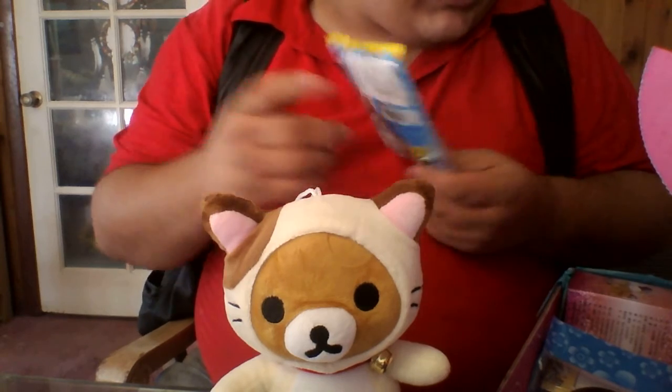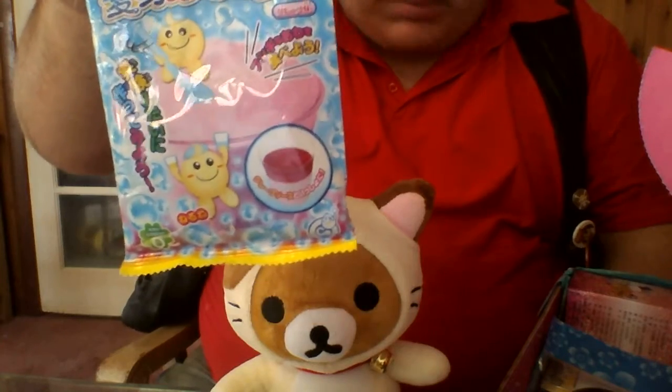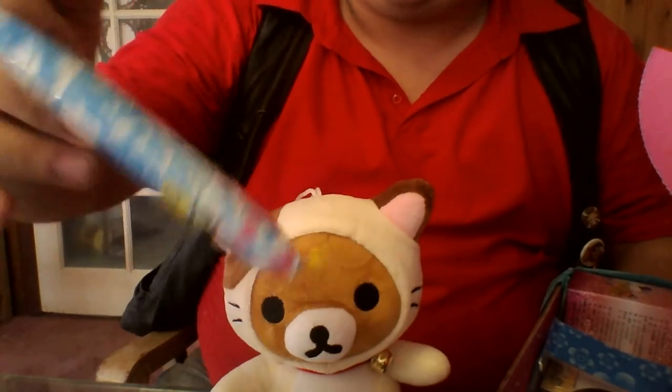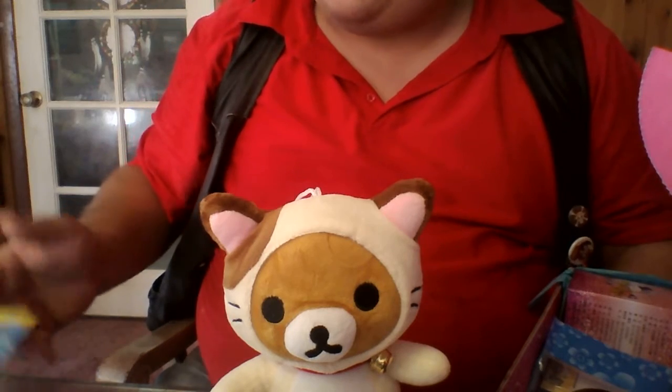We have a little do-it-yourself kit. I have no idea what it is — there's probably instructions for it somewhere in this box. I will be sure to pull it out. This little do-it-yourself kit is really cute. It looks like a drink of some sort.